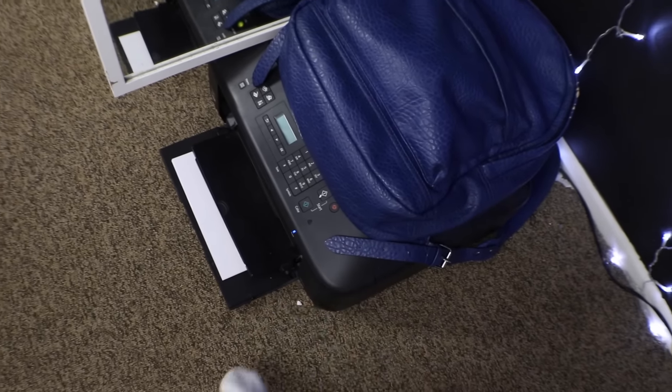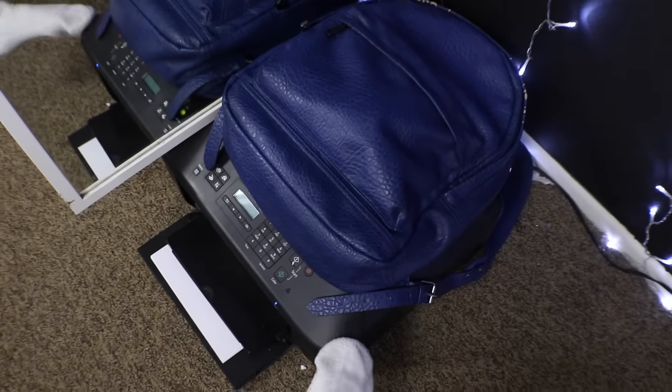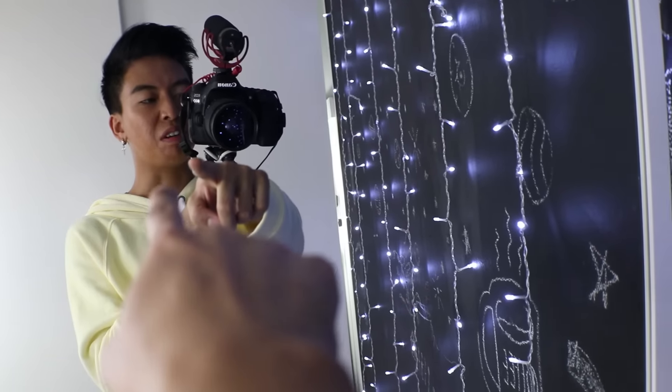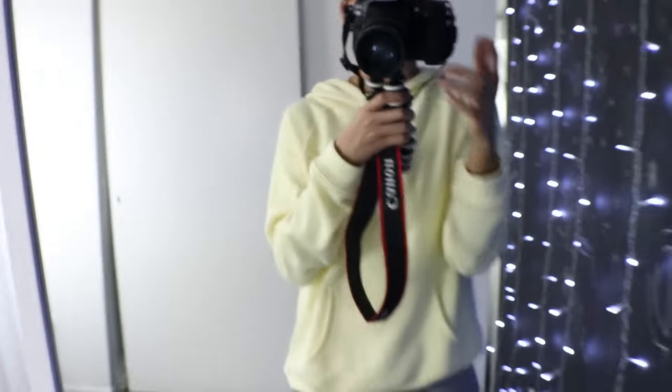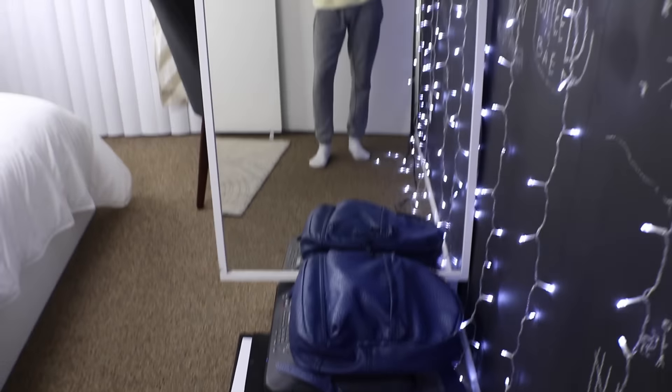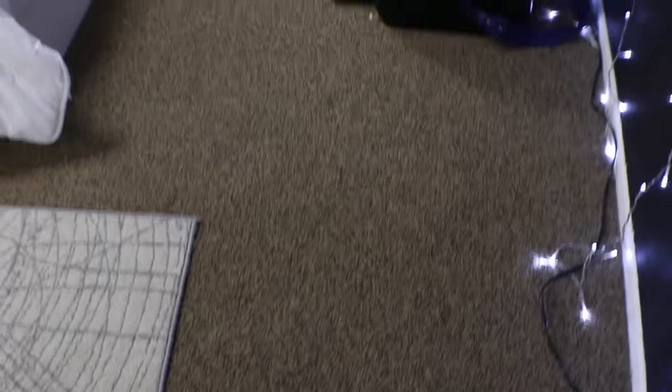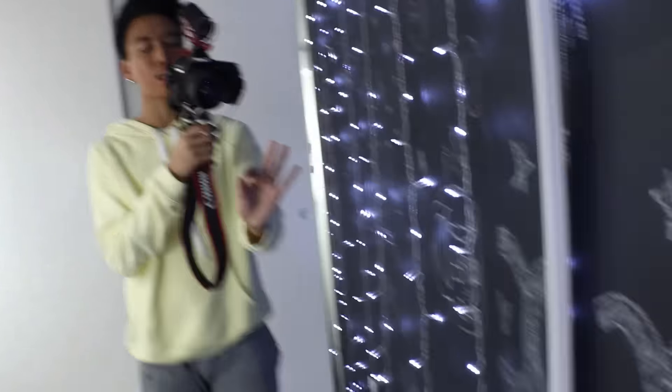Moving on to this side of my room — this is where my printer is, self-explanatory. This is my backpack, and this is my full body mirror. This is where I get ready every single morning and where I literally make a mess of clothes on the floor because I am so indecisive about outfits. Now moving on to my closet — I'm not gonna show you too much because it's a mess, but let's go in.